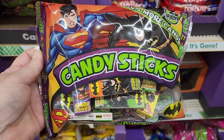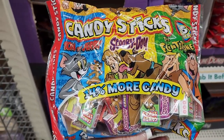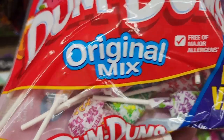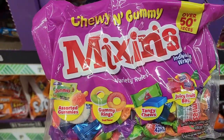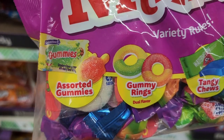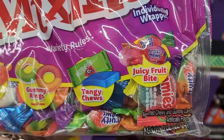Also in Tom and Jerry's, Scooby-Doo, and the Flintstones packaging. I used to smoke these all the time when I was a kid. Dum-Dums originals with all those good flavors. Chewy and gummy mix-ins — over 50 pieces — assorted gummies, gummy rings, tangy chews, and juicy fruit bites.